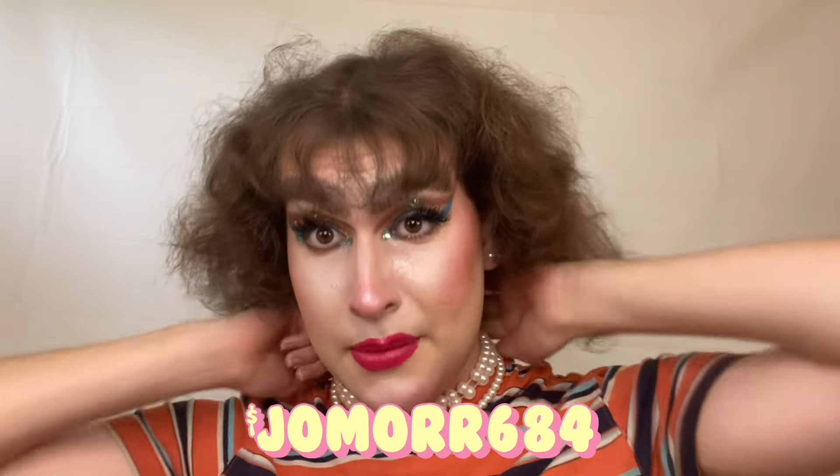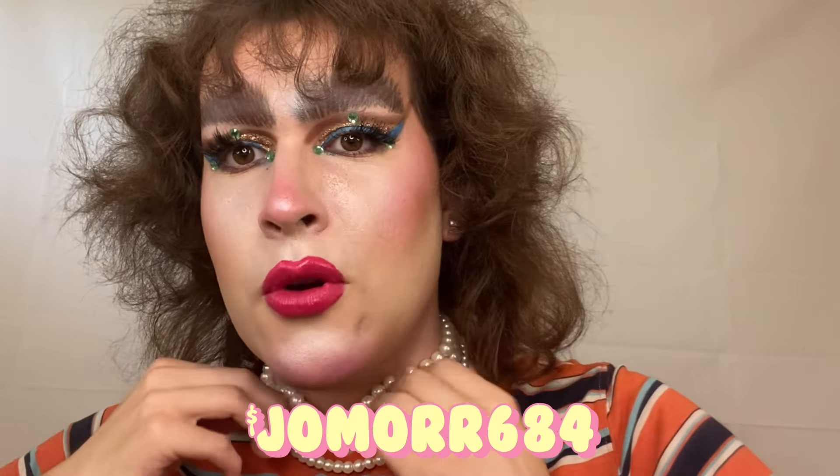This is the finished look. I hope you enjoyed it and the process of getting here. This is a bad angle because of my brow bone. If you like this, please consider liking, commenting, sharing, and subscribing. CashApp me at jomore684 if you want. If you don't want to do any of those things that's fine too. I will see you next time. Bye!